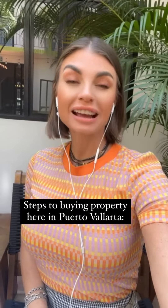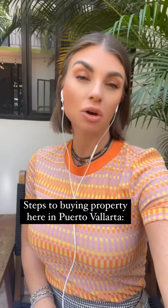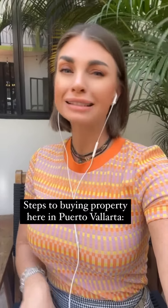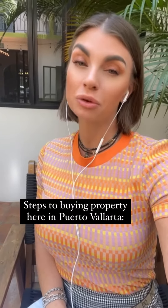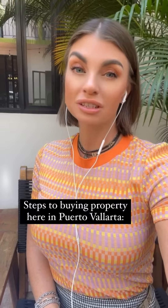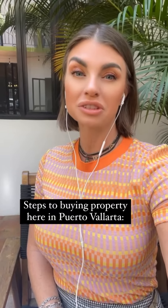Hey guys, some of the questions I get asked pretty frequently are regarding buying property here in Mexico if you are a foreign investor from Canada, the States, or any other country. I wanted to go over a lot of key points with you over the next few days. Pretty much there are not very many restrictions to buying here in Mexico if you're a foreign investor, unless you are in a restricted zone. I'm going to get into what a restricted zone is and what it takes to purchase property in one of those zones.